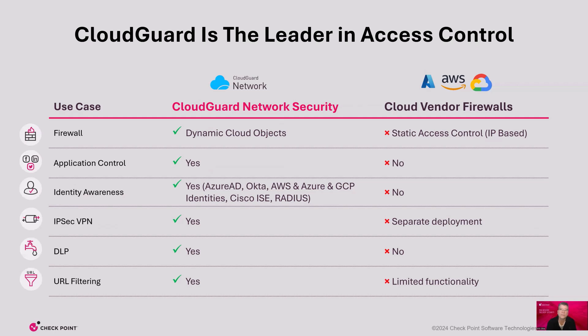This chart demonstrates why Cloud Guard is the leader in cloud network access control. Using another cloud vendor firewall for network access control doesn't make sense when you can choose Cloud Guard. Cloud Guard leads because of its top capabilities like firewalls that adjust dynamically, as well as application control, URL filtering, and data loss prevention. Cloud vendor firewalls just can't compare and come up way short of the security and peace of mind provided by Checkpoint Cloud Guard.